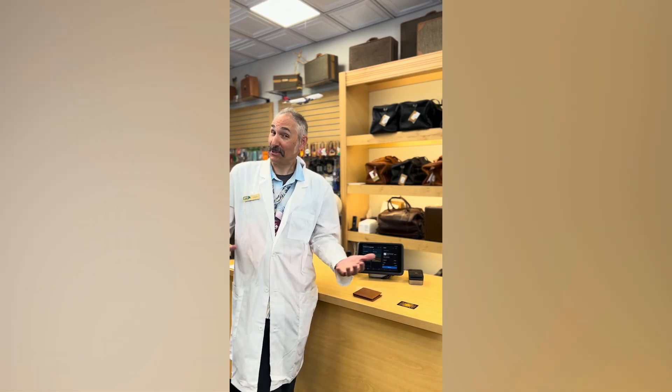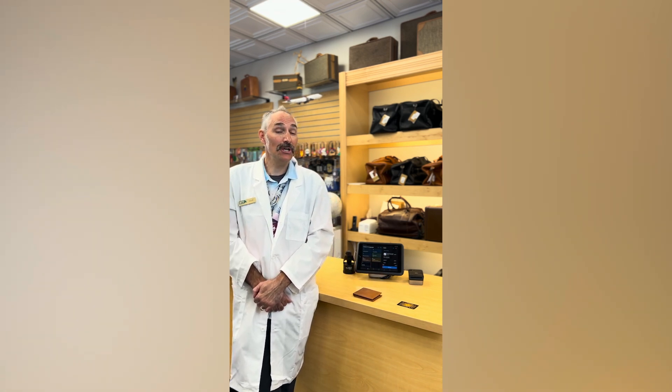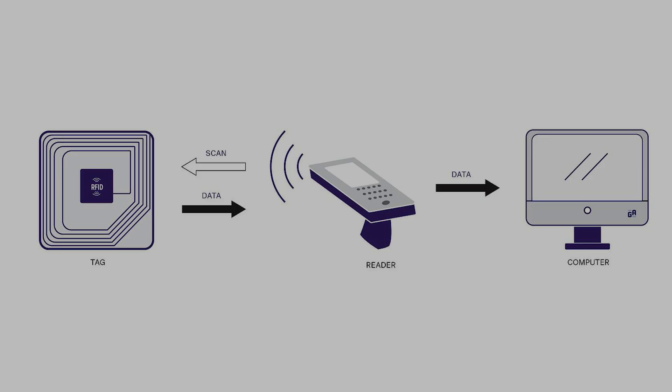Welcome to the Luggage Lab here at leavers.com. Since we are a lab, we are going to be doing a little science experiment. We are down here on the showroom floor showing off RFID technology and how it works.